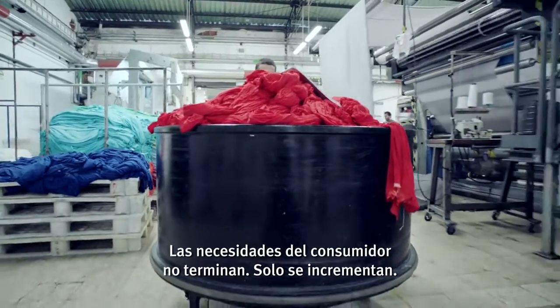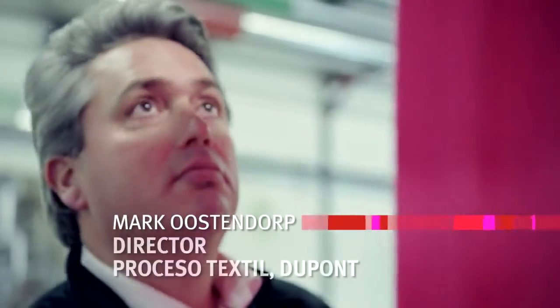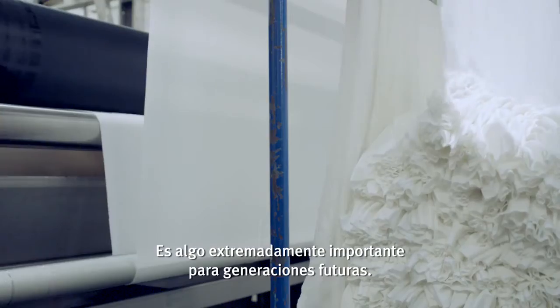The needs of the consumer won't go away — they will only increase. We need to find ways to process the cotton. It's something that for future generations is extremely important.